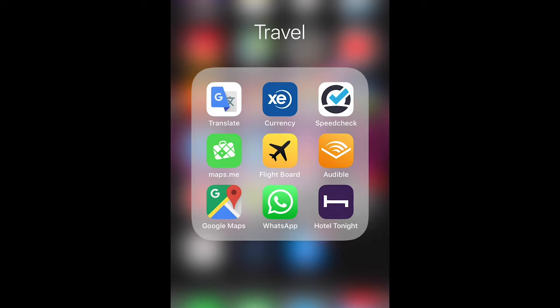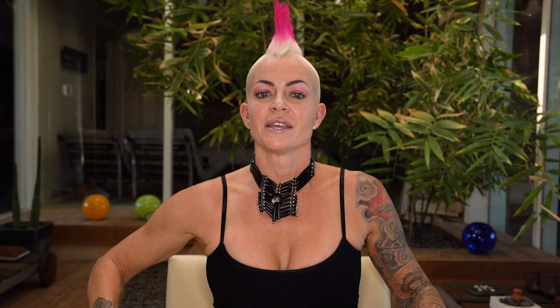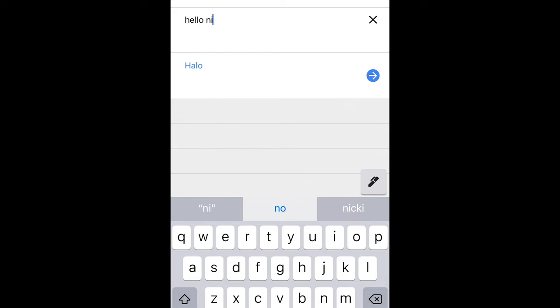Another app is Flight Board. You know when you're in the airport waiting for your gate to pop up but you can't find the board? Flight Board tells you what gate you need to go to and if there were any changes — it's great and eliminates searching around the airport. Also, Google Translate — that's all I'm going to say. It has been a lifesaver. Charades sometimes just doesn't translate very well when you're in another country, so Google Translate can really help.